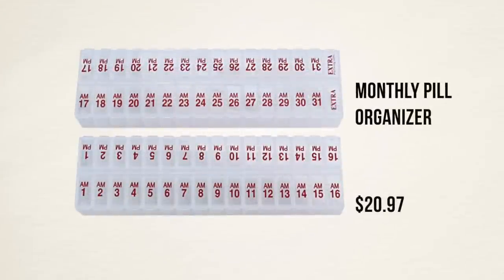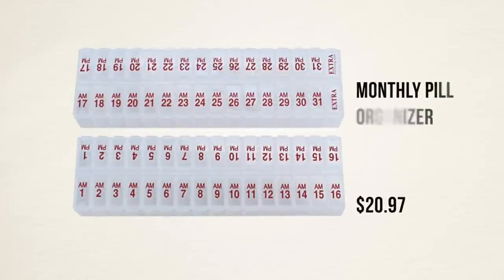I talked about this in my Amazon travel essentials video — if you're like me and finding you take more and more medication, maybe a couple of times a day, these pill organizers have been great. It's a full month's worth of pills — AM and PM, days one through thirty-one plus one extra day. They're super deep, fit a ton of pills, and it's just nice to fill the whole thing up once and not have to deal with doling out your pills for the rest of the month. Highly recommend them.